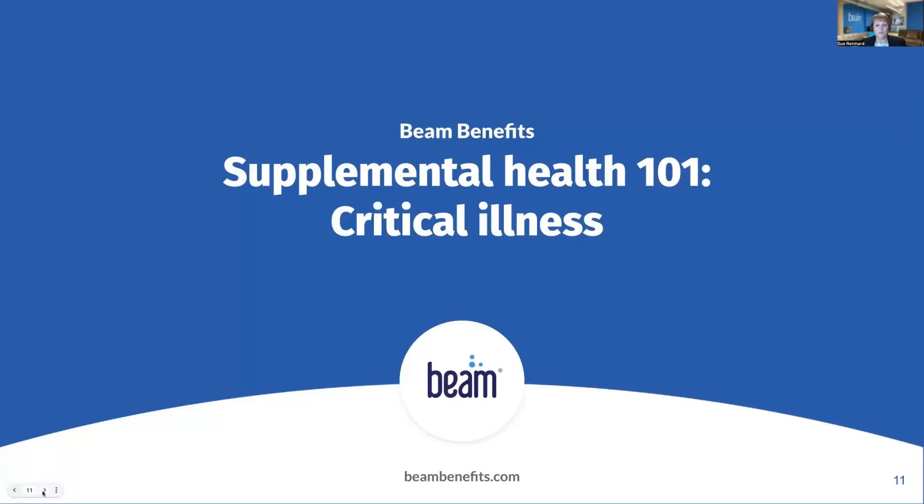Hi, I'm Sue Reinhardt, Senior Insurance Product Manager at Beam Benefits. I'd like to welcome you to our on-demand webinar series, Supplemental Health 101: Critical Illness Coverage.